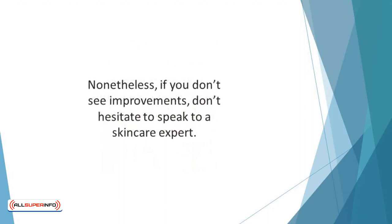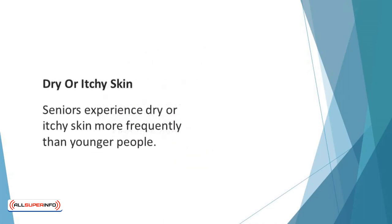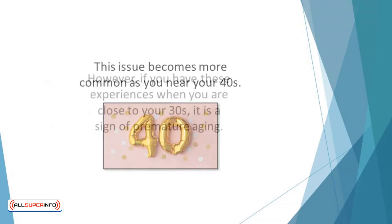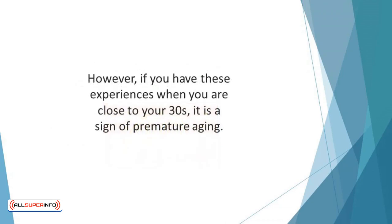In most cases, you should have fresher and younger skin after these treatments. Nonetheless, if you don't see improvements, don't hesitate to speak to a skincare expert. Dry or itchy skin: seniors experience dry or itchy skin more frequently than younger people. It becomes more regular because the skin is getting thinner at that stage of life. This issue becomes more common as you near your 40s; however, if you have these experiences when you are close to your 30s, it is a sign of premature aging.